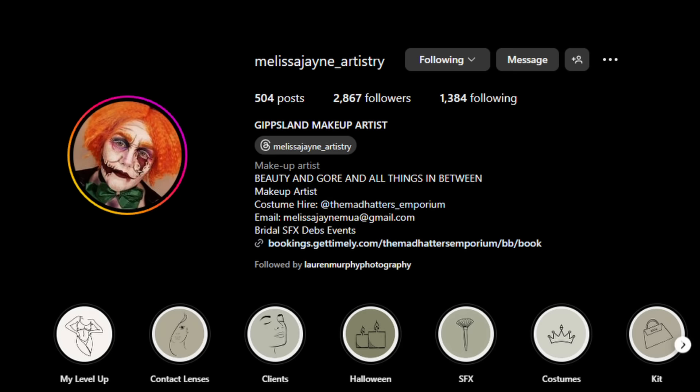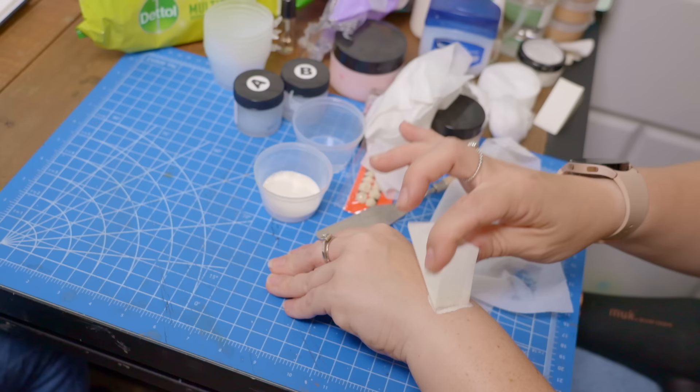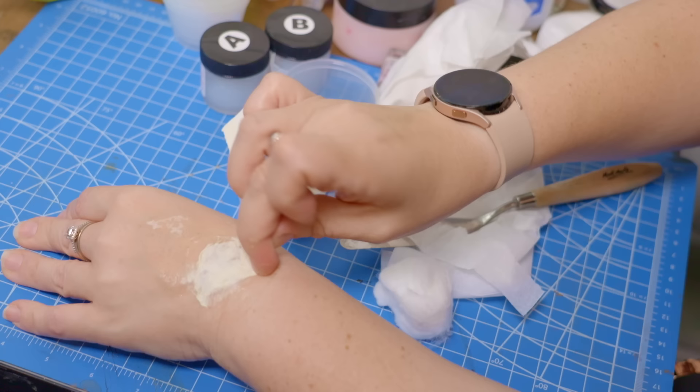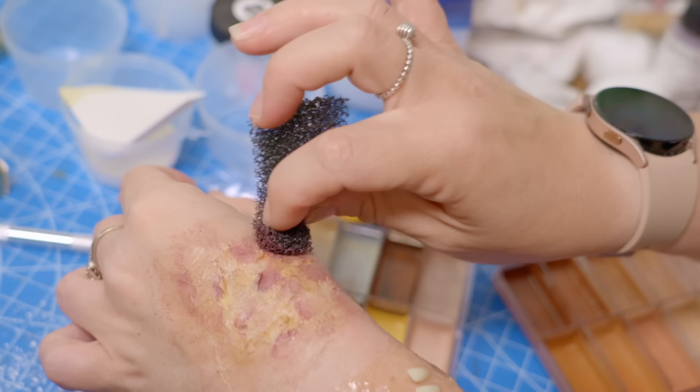Helping me out today is the expert talent Melissa Jane Artistry — you can find her over on Instagram — a local awesome makeup artist who's going to be showing me all these cool tips and tricks. Mel and I tucked away and dabbled together; I was working with the concepts and watching what she was doing with some of these special effects tricks to sort of know how far I could take things.